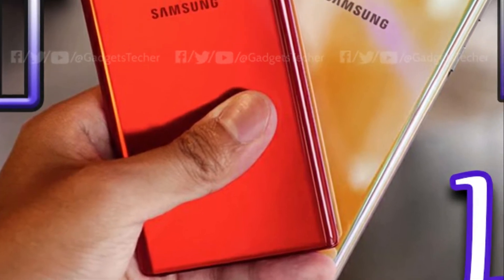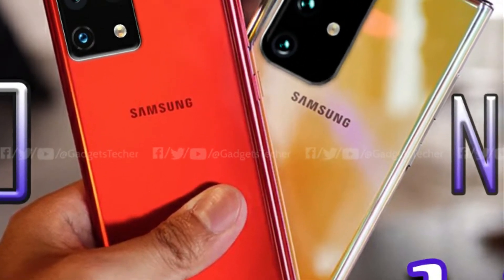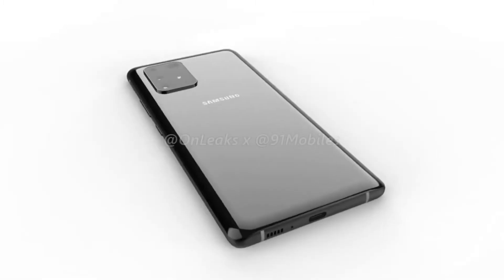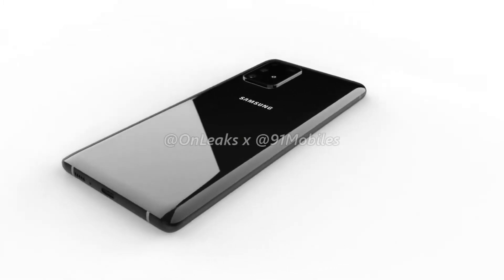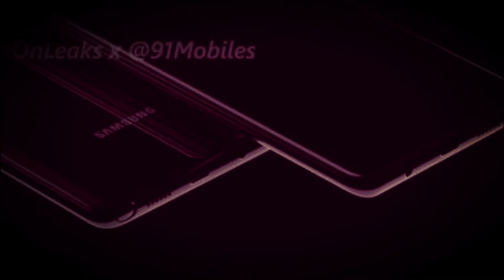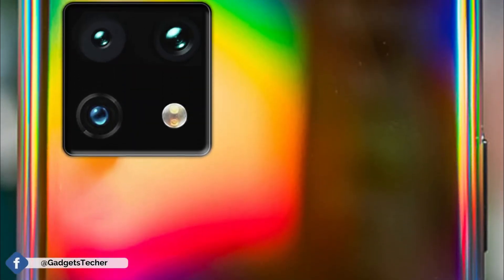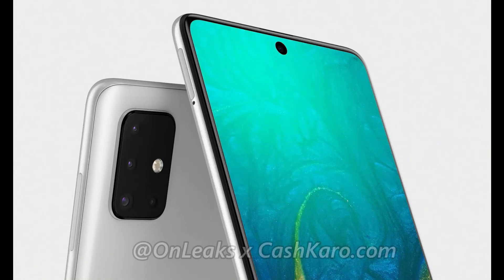What's up guys, it's a back-to-back Samsung Galaxy video. We have talked about the Galaxy S10 Lite and Note 10 Lite a lot. We have seen the S10 Lite in 360-degree CAD renders and also a very early look of the Galaxy Note 10 Lite, which will look very similar to the Note 10 from the front. But on the back it will have a square camera setup instead of the rectangular one we are about to see on all 2020 Samsung smartphones.